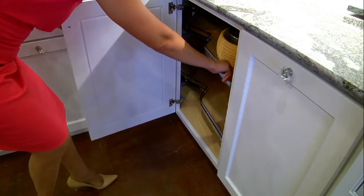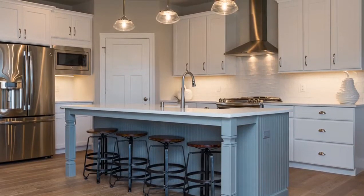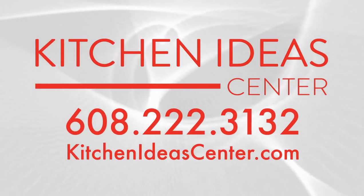Kitchen Ideas Center makes the process of customizing your perfect space simple and clear. Give them a call today to schedule an in-home appointment or stop by their showroom at 2016 South Stoughton Road. And see for yourself why Kitchen Ideas Center is a leading supplier and designer of today's new living spaces.